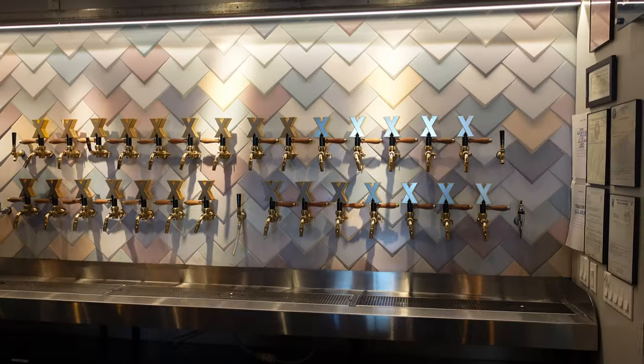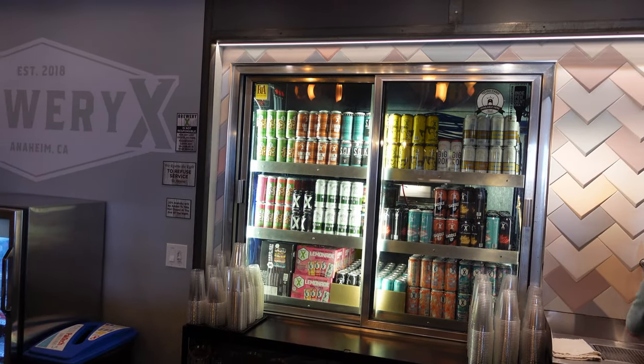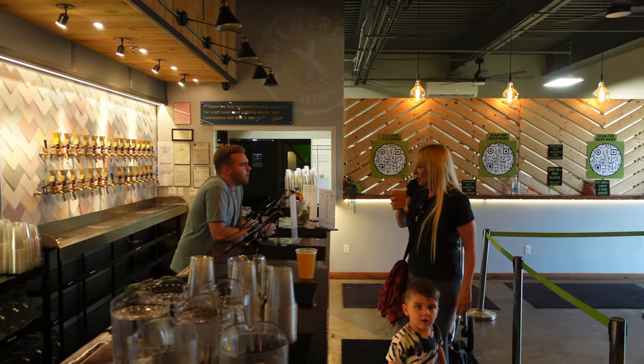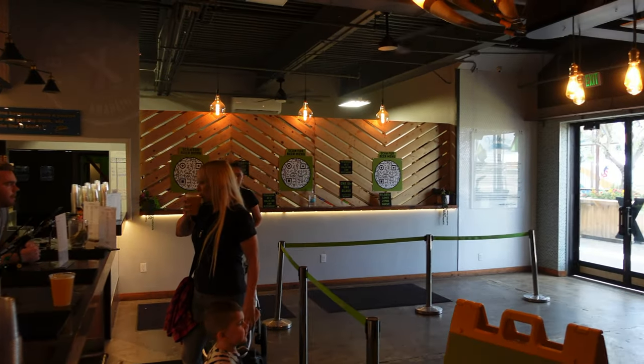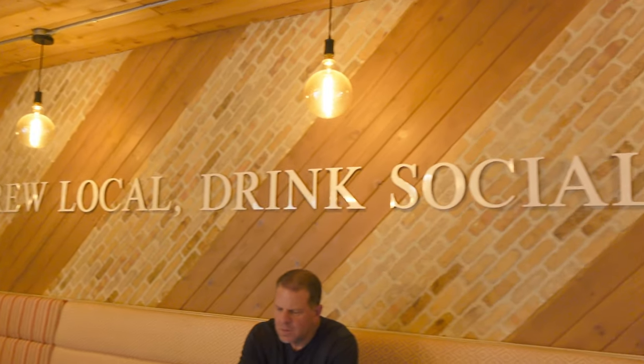When you first enter, there's a small tasting room with a bunch of taps. They have a nice cooler with Brewery X cans available to go. I also highly recommend that you go online to check out the extensive menu of all the beers they have on tap. They also have hard seltzers galore.